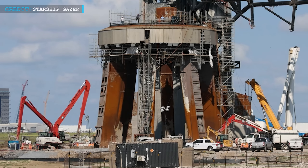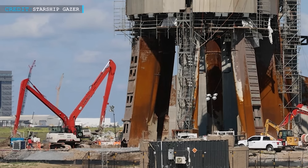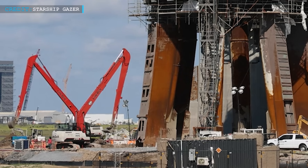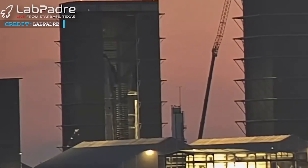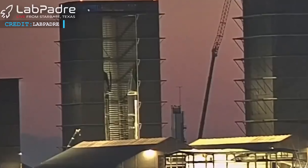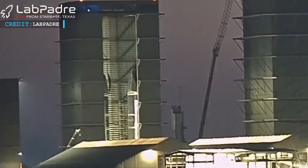Let's delve into the exciting progress surrounding Starship Flight Test 2. Amidst the bustling atmosphere at the Starbase facility, SpaceX is gearing up for the eagerly anticipated Integrated Flight Test 2, or IFT-2. It has been an impressive journey since Ship 20 was fully stacked, and now, after 671 days, the final Starship in the 20 series has been successfully assembled.